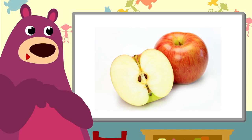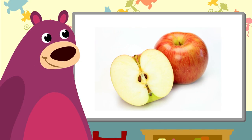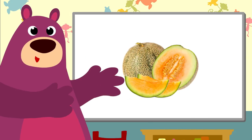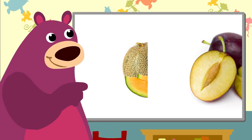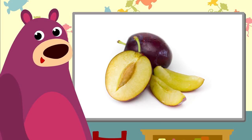Oh, an apple. I eat apples down to the core. This beautiful fruit has lots of seeds — it's a melon. And these are plums. They have a stone in the middle.